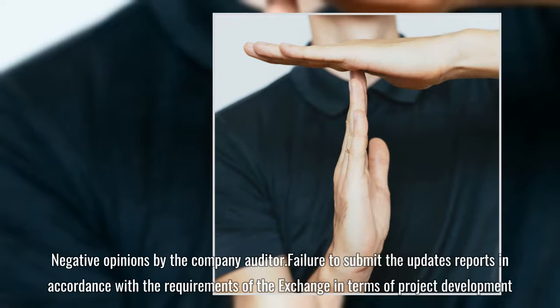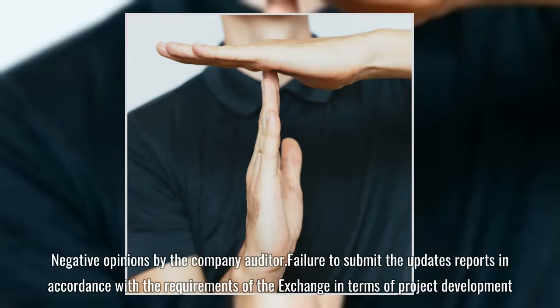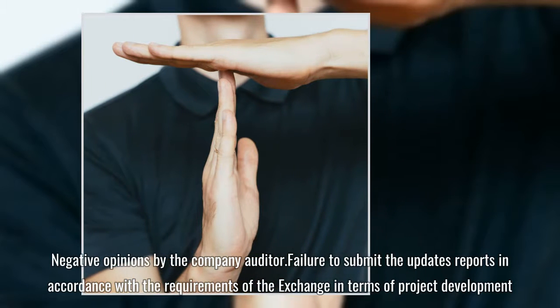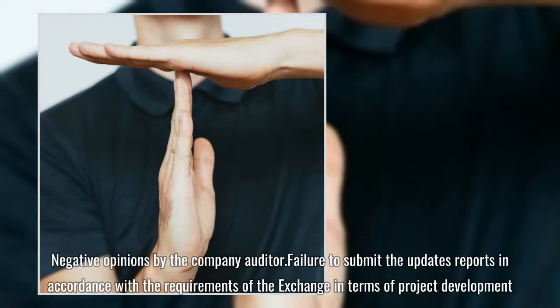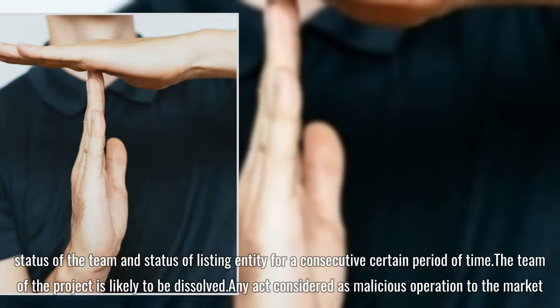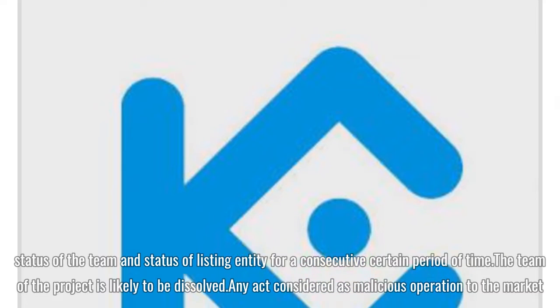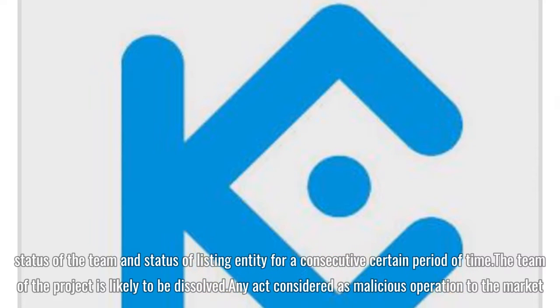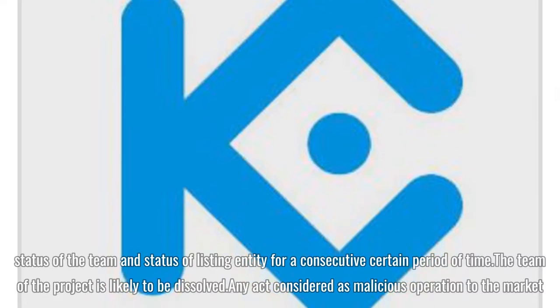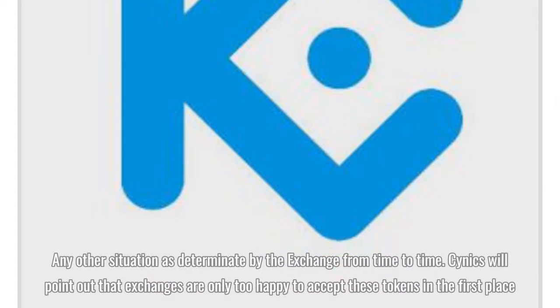Negative opinions by the company auditor. Failure to submit update reports in accordance with the requirements of the exchange in terms of project development, status of the team, and status of listing entity for a consecutive certain period of time. The team of the project is likely to be dissolved. Any act considered as malicious operation to the market. Any other situation as determined by the exchange from time to time.